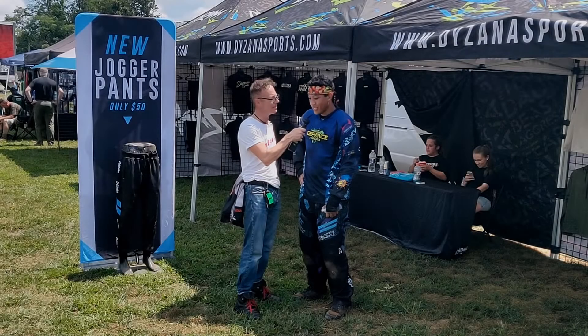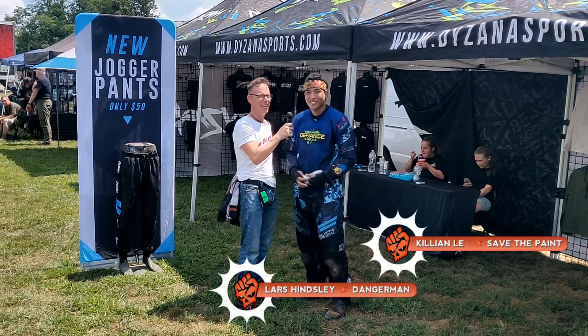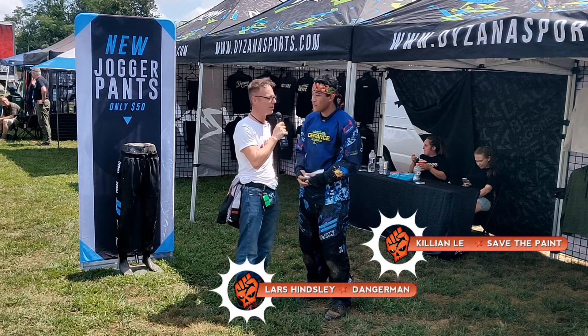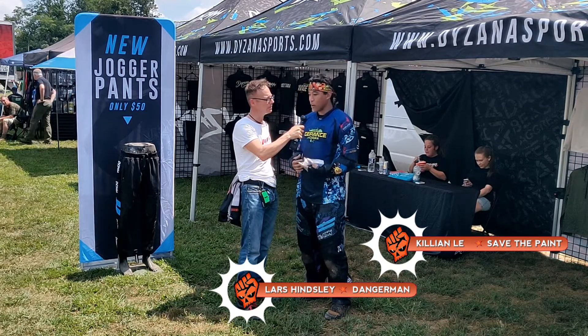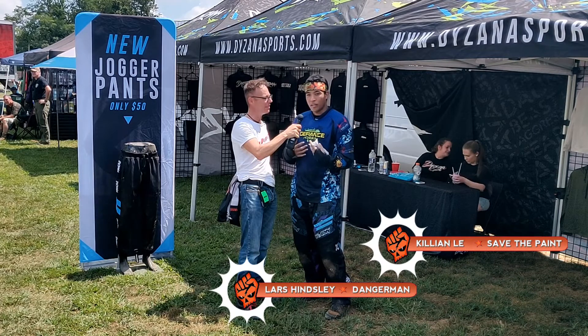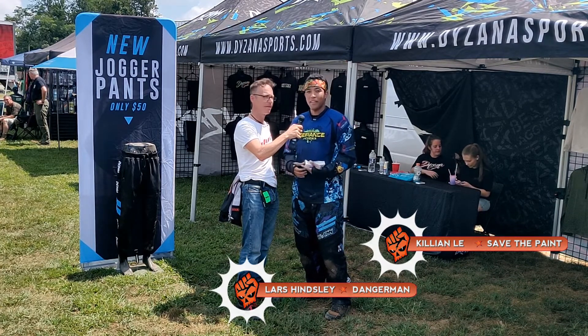I'm here with Killian, also known as Save the Paint on YouTube. That's your moniker — how did you get a name like Save the Paint? When I was creating the channel I was trying to figure out what name it would be, from squirrel to buzzing bee to something that would embody me, and I thought the irony would be Save the Paint because we were wasting a lot of paint.